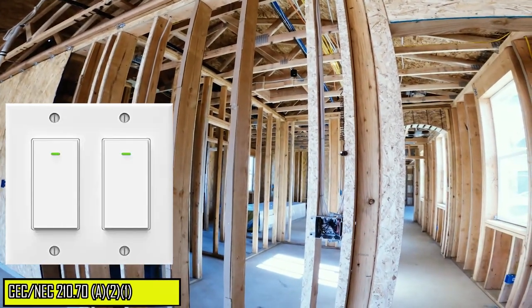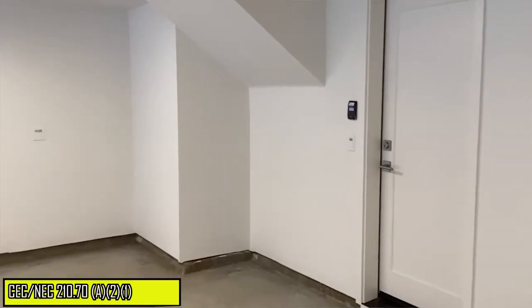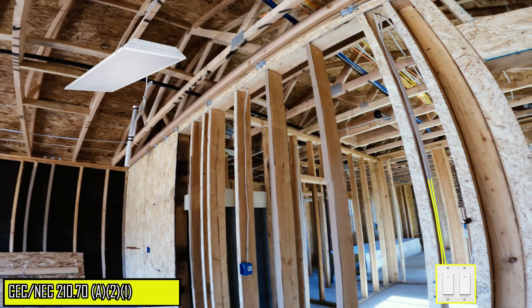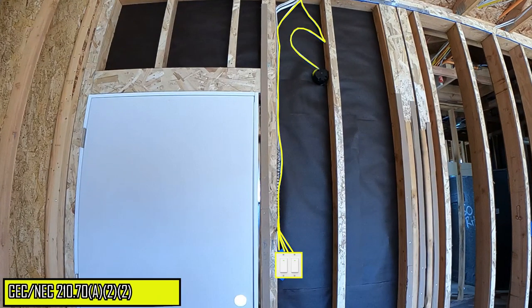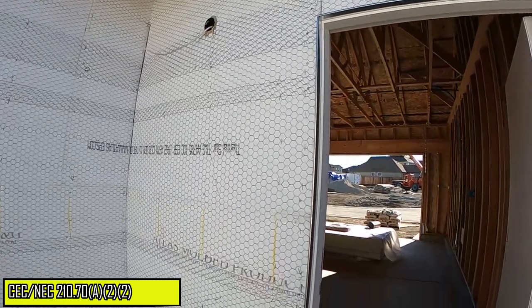A minimum of one wall switch controlled lighting outlet must be installed within the garage. A wall switch controlled lighting outlet must also be installed to provide illumination on the exterior side of the garage exit and entrance door.